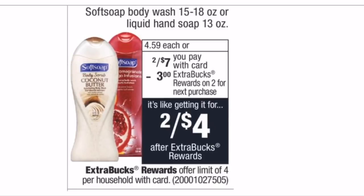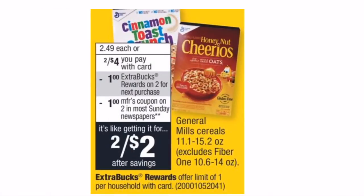Softsoap body wash is on sale 2 for $7, and when you buy two you get a $3 Extra Buck. There are $0.75-off printable coupons from lozo.com, linked in the breakdown. With a $2-off-$6 CRT plus two $0.75 coupons, you pay $3.50 at the register and get back a $3 Extra Buck — final cost just $0.50, or $0.25 each. Without the CRT, you pay $5.50, get back $3, making it $1.25 per bottle. Either way, it's a great deal.